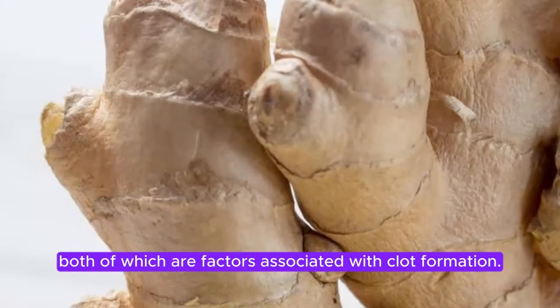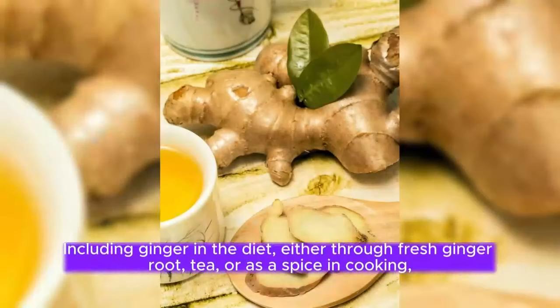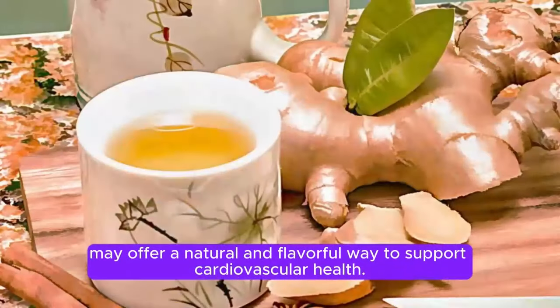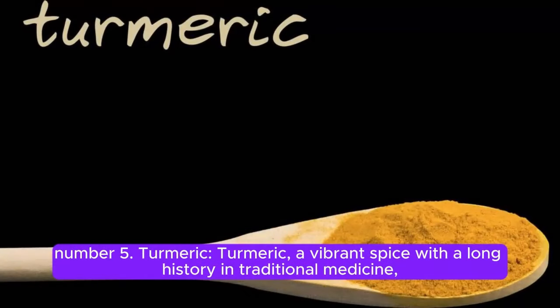Including ginger in the diet, either through fresh ginger root, tea, or as a spice in cooking, may offer a natural and flavorful way to support cardiovascular health. Number 5.